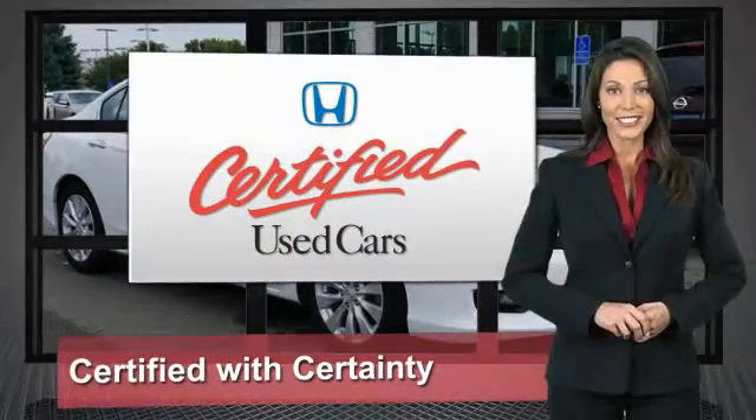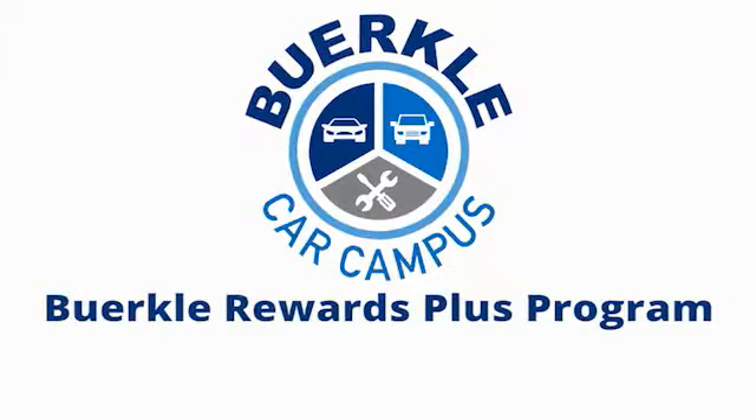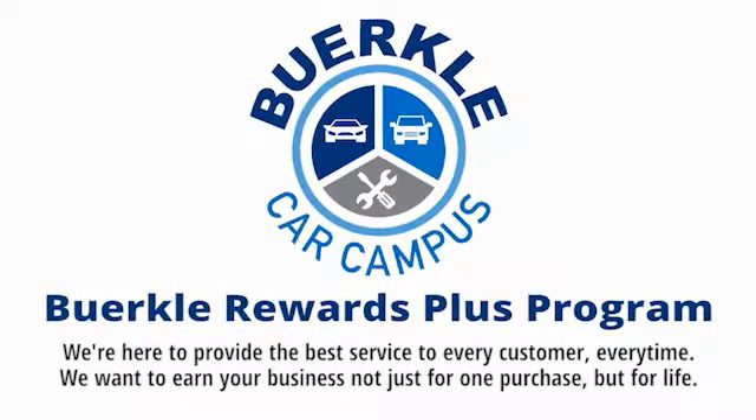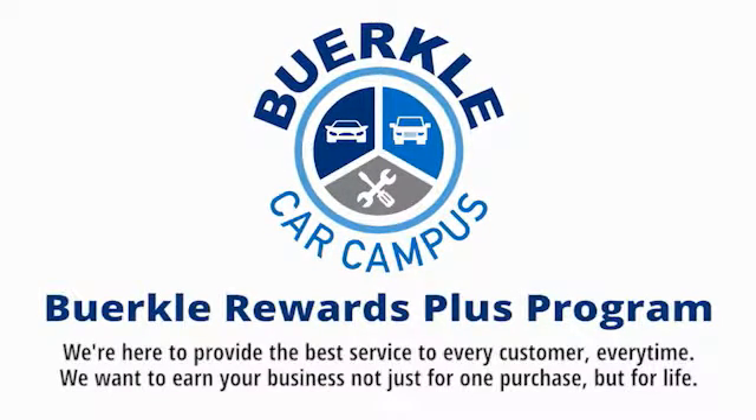So reliable, they're certifiable. Hercules is here to provide the best service to every customer, every time. We want to earn your business, not just for one purchase, but for life.